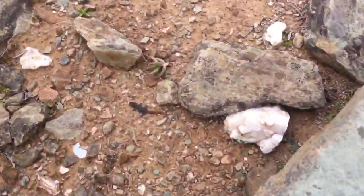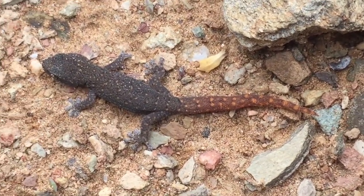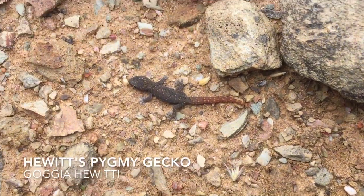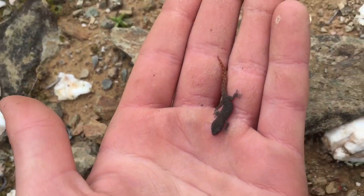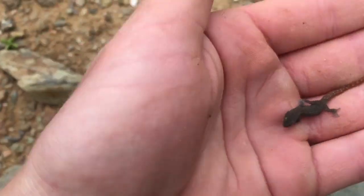I'm back here the next day and just under a rock I got this nice little juvenile pygmy gecko. It's a small one - they can get about double the size. Pretty cool. I'm just going to get some in-hand shots and then put them back underneath the rock.